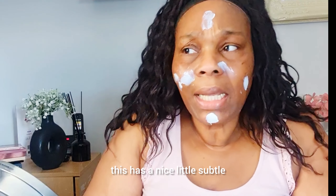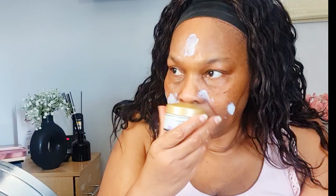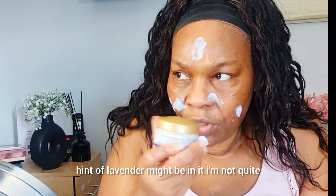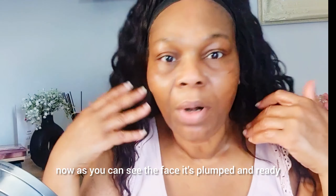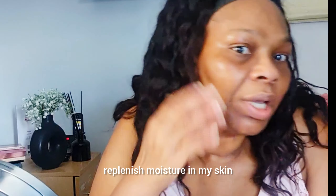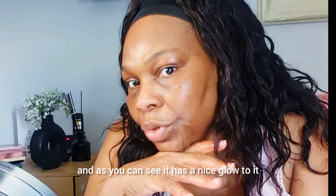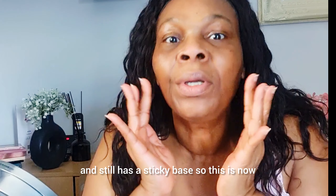This moisturizer has a nice subtle fresh smell — there might be a hint of lavender in it. It has hyaluronic acid in it, and as you can see the face is plumped and ready. The hyaluronic acid moisturizer helps to replenish moisture in my skin, gives it a nice glow, and it still has a sticky base — so the skin is now ready for foundation.